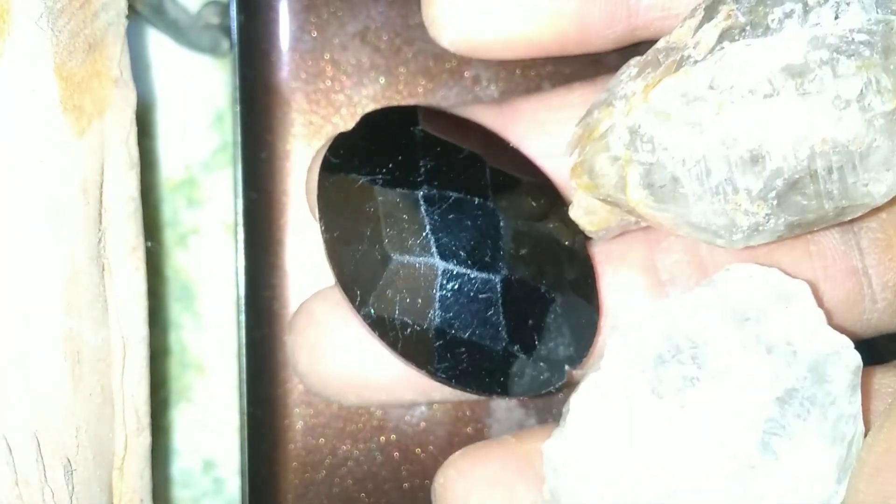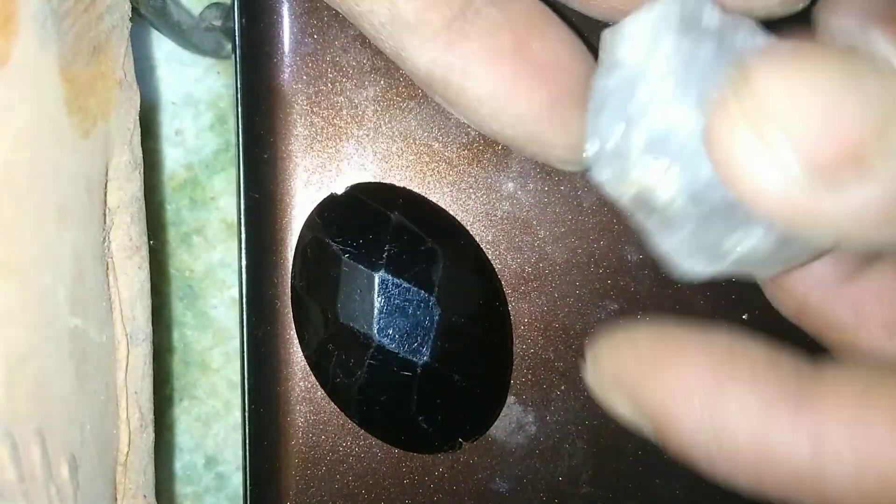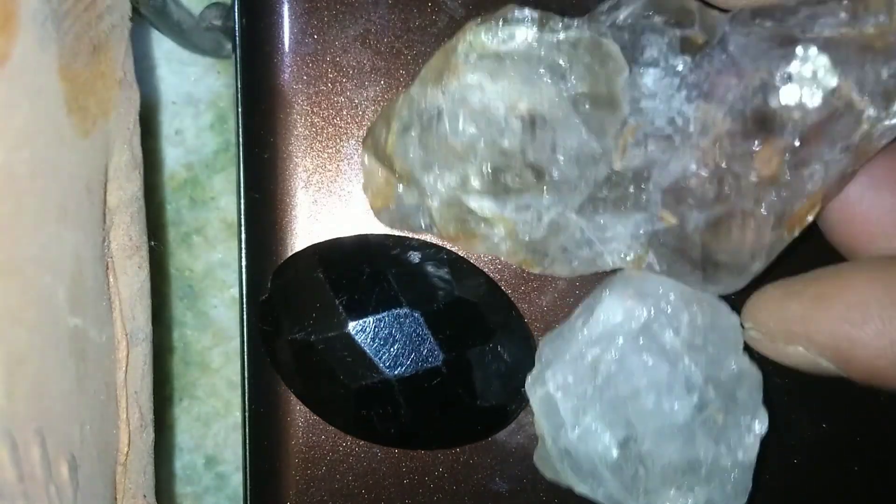Blue Nile's 360-degree diamond view lets you see every detail of your stone before purchase. Their prices are transparent with no hidden costs, making them a trusted choice.